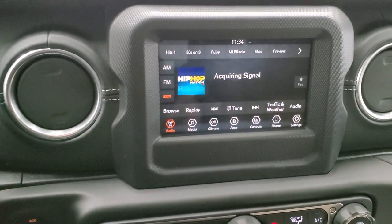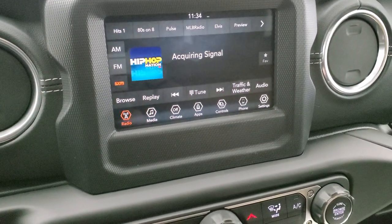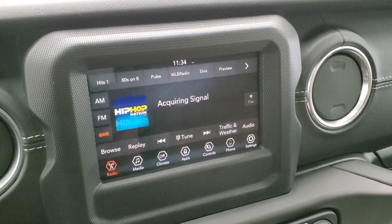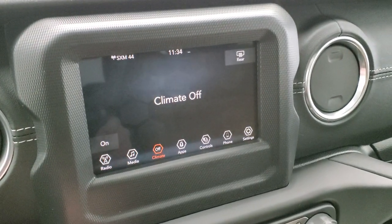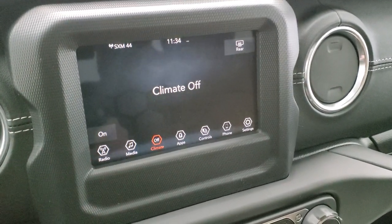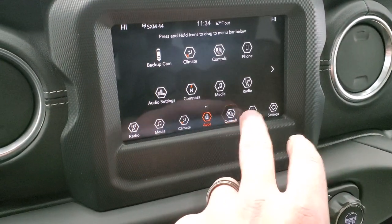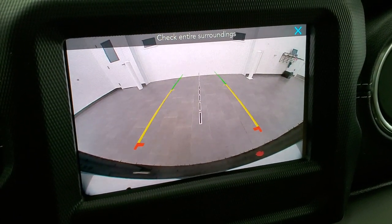This one comes with the Uconnect 4C 7-inch radio, which is the standard radio on the Saharas. You get AM, FM, and Sirius XM radio with six months of Sirius XM included. You also have climate controls here — dual climate control. This is also where your backup camera shows up. You can see just how crisp and clear that backup camera is.